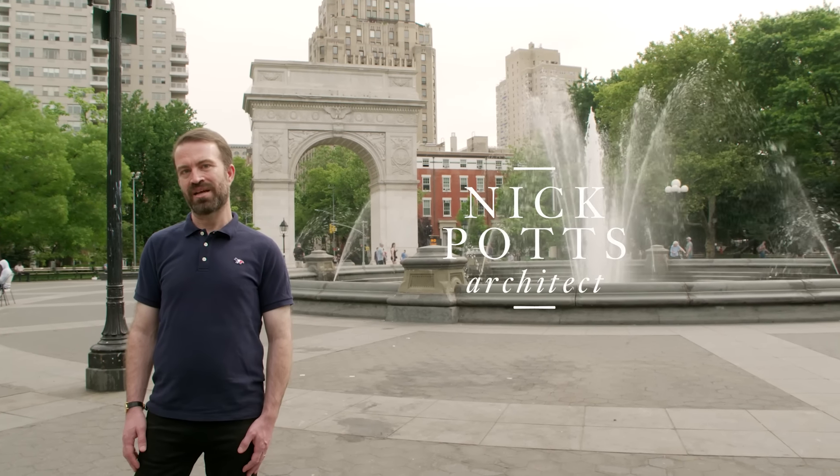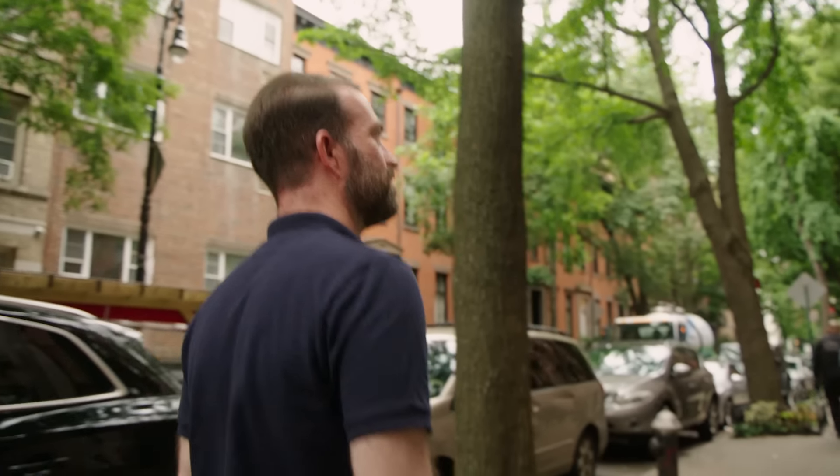Today we're in Greenwich Village in New York City. My name is Nick Potts. I'm an architect and we're going to be doing a walking tour of the neighborhood.